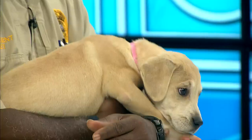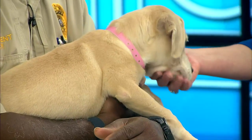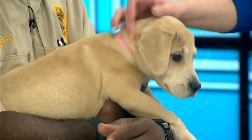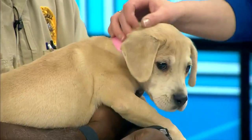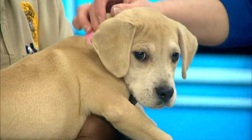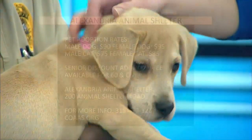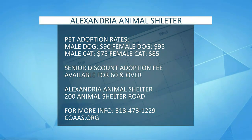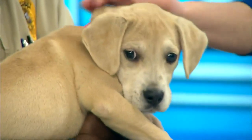If someone's interested in Bailey or any of the other animals at the shelter, what's the first step to take if they want to adopt a pet? Basically they come in, make the selection, and it takes about 15 minutes to do the paperwork. The fee on this dog is $95; males are $90. She's already been checked by a veterinarian, got a clean bill of health, and we'll microchip her before she goes off to a new home. It doesn't take very long at all.